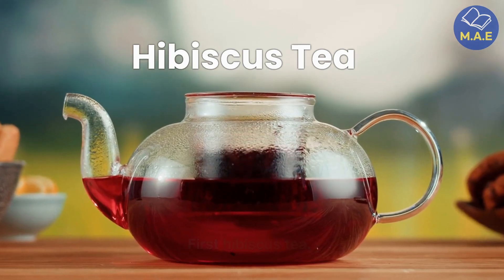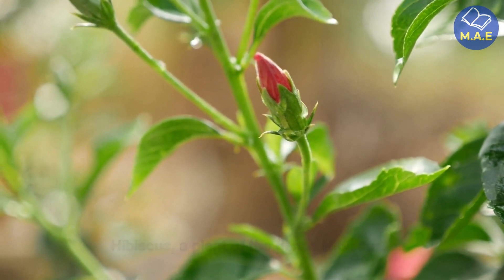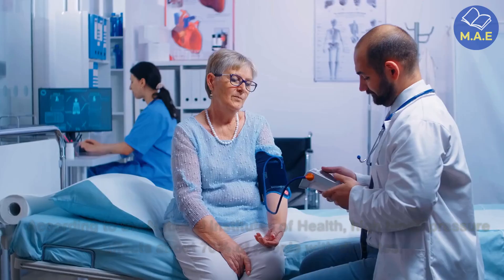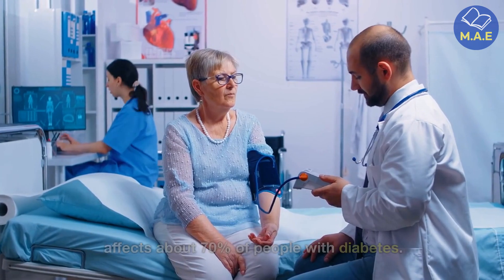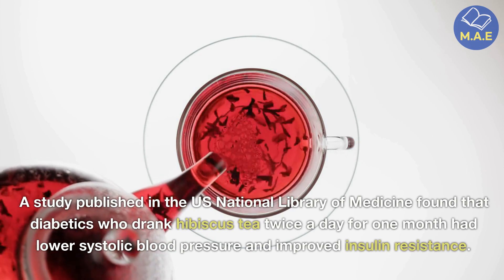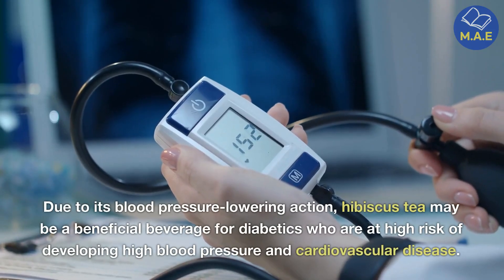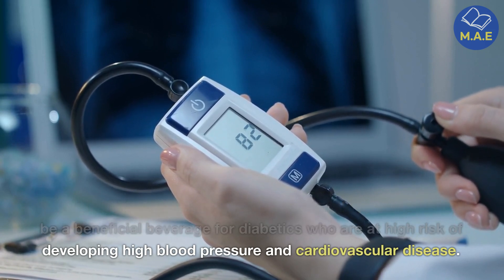First, hibiscus tea. Petal tea is a sour tea made from the petals of hibiscus, a plant of the genus hibiscus. It contains organic acids and anthocyanin polyphenol antioxidants that reduce inflammation in the body and lower blood pressure. According to the National Institutes of Health, high blood pressure affects about 70 percent of people with diabetes. A study published in the U.S. National Library of Medicine found that diabetics who drank hibiscus tea twice a day for one month had lower systolic blood pressure and improved insulin resistance. Due to its blood pressure-lowering action, hibiscus tea may be a beneficial beverage for diabetics who are at high risk of developing high blood pressure and cardiovascular disease.